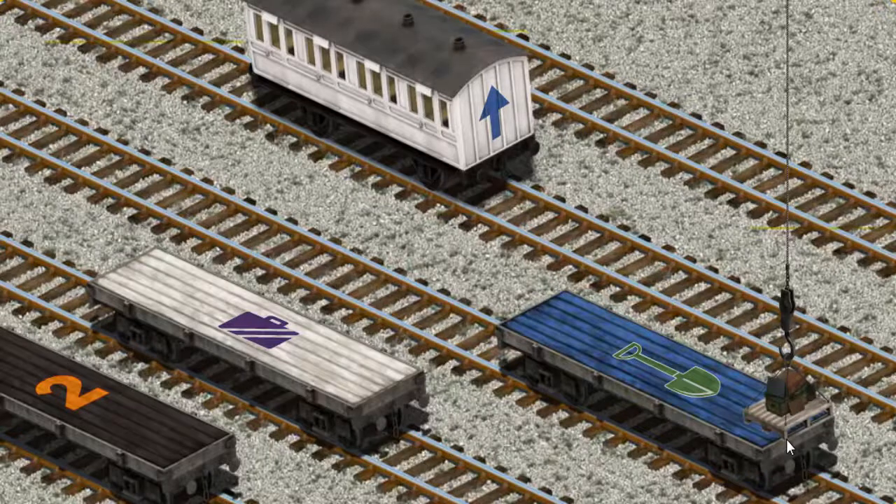Now the cargo must be loaded. Show Cranky where the white coach with a blue arrow is. That's it!